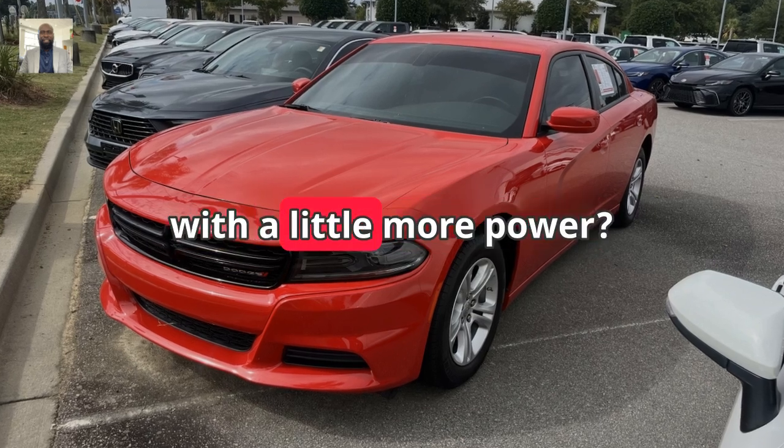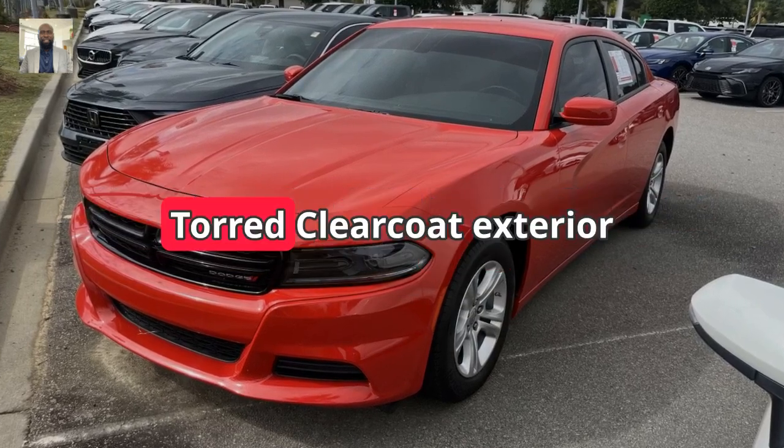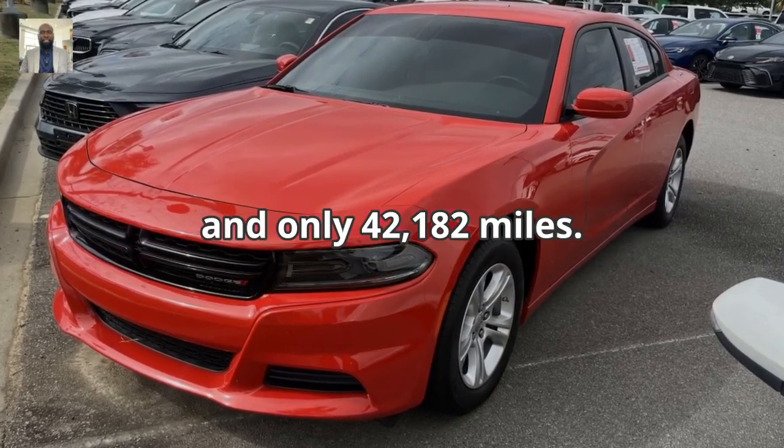Looking for something with a little more power? Check out the 2022 Dodge Charger SXT in a bold Torrid Clearcoat exterior and only 42,182 miles.